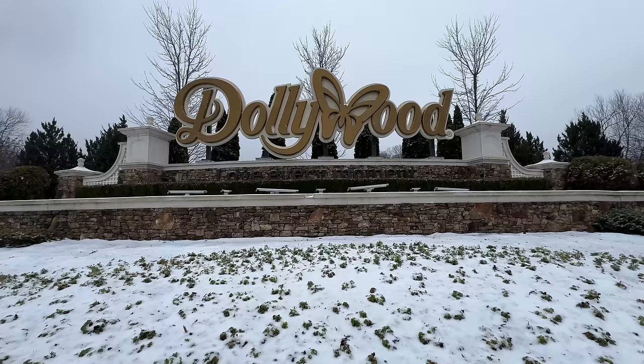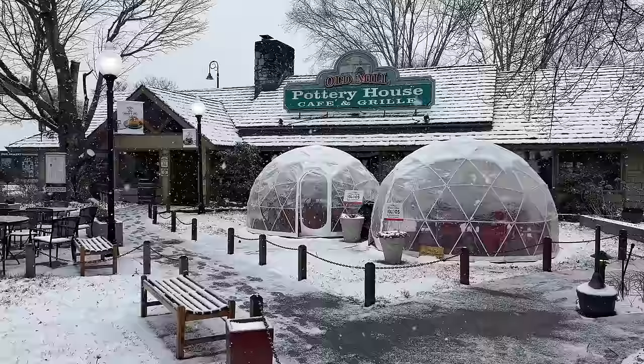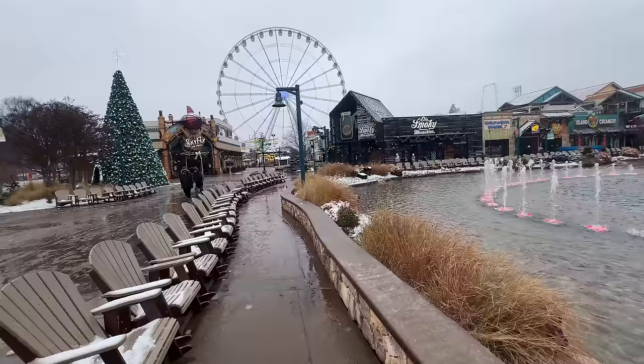The weather has caused the Great Smoky Mountain National Park to close down for the day, so we'll be stopping at places like Dollywood, Patriot Park, the Old Mill, and the Pottery House as we walk around the Old Mill District while it's snowing.